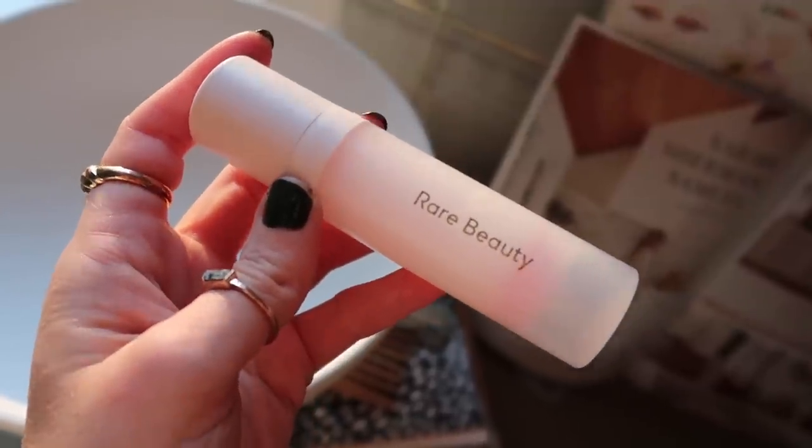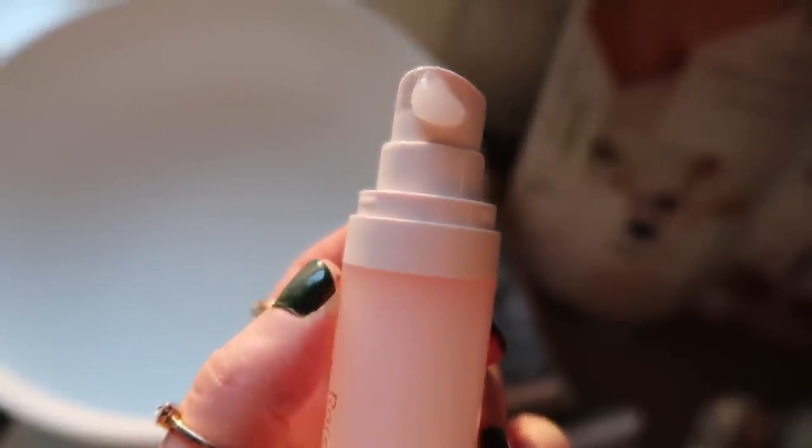I have absolutely been living for this primer. This is by Rare Beauty — it's the pore diffusing primer. It really does live up to its name because it fills in texture, pores, and fine lines so well. It blurs out your skin so nicely but it's not drying or thick feeling on the skin. Usually thicker, drier primers fill in texture better, and usually hydrating smoothing primers don't really do a lot for me. But this one totally does — it blurs beautifully, it's really hydrating, and it's nice and cushiony on the skin. It's like a gel feel. It never pills up. It's just a really beautiful product. That one is definitely staying in.